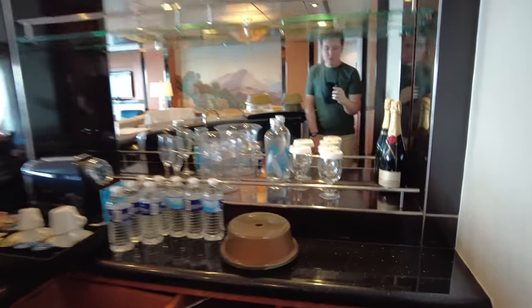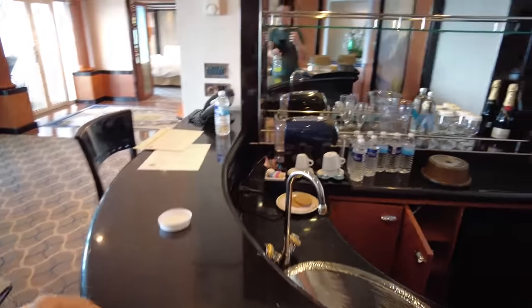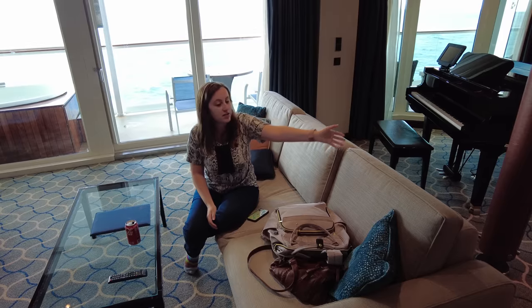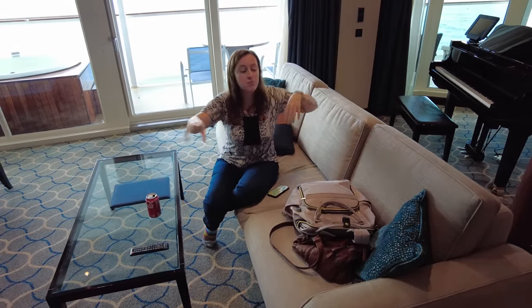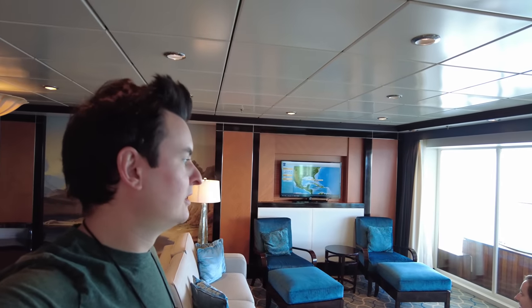Here's our wet bar with an actual fridge — in a normal room it's just a cooler that doesn't get very cold. I really like having something that actually gets cold. Last night I came out of the bedroom in the pitch dark to turn the TV off and it felt like I was walking forever. This room is literally 200 square feet bigger than our house.